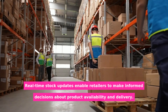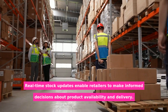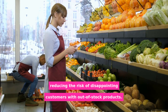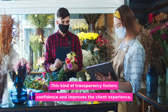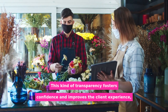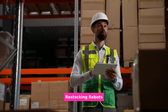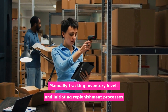Real-time stock updates enable retailers to make informed decisions about product availability and delivery. They can reliably provide precise stock information to customers, reducing the risk of disappointing customers with out-of-stock products. This kind of transparency fosters confidence and improves the client experience, resulting in higher customer satisfaction and repeat business.